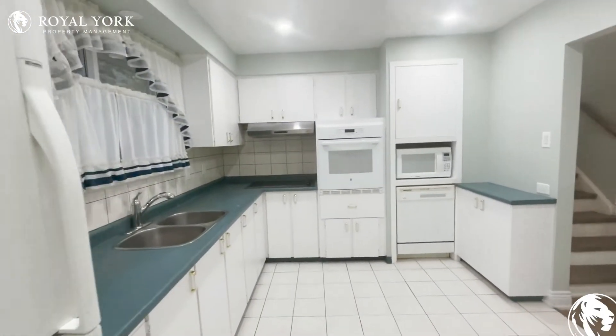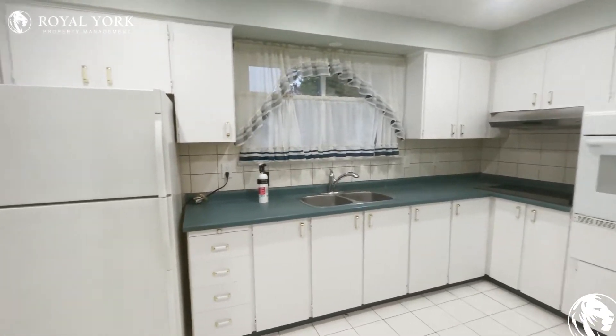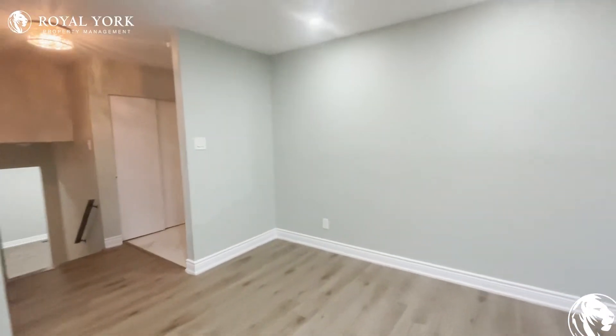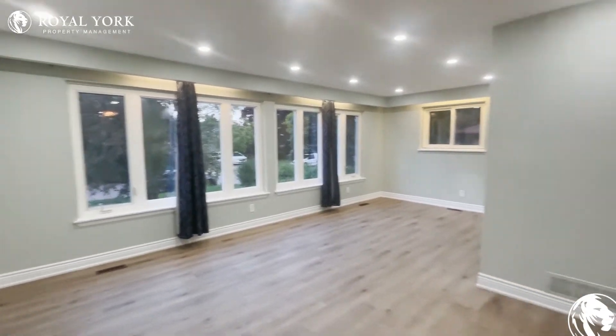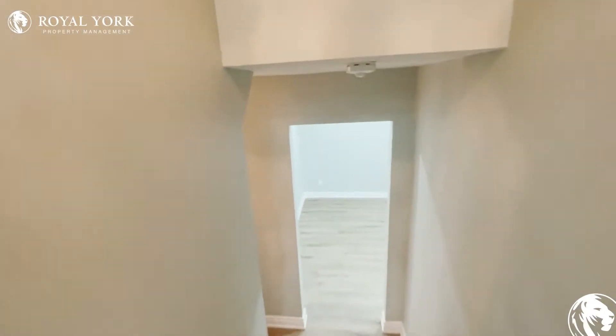All the appliances that you need — your stove, microwave, dishwasher, and fridge. Nice little kitchen over there. Just walking around to give you guys an idea of how big this place is, we're making our way down to the lower level.